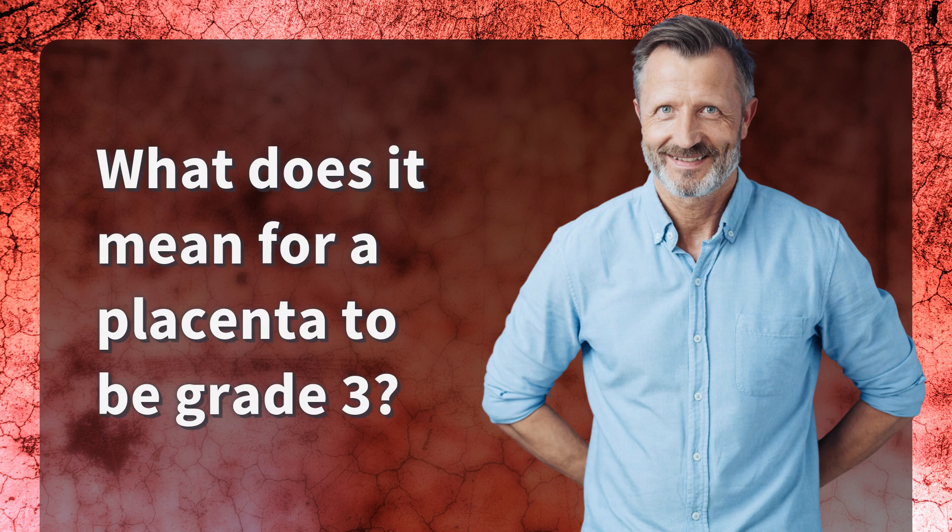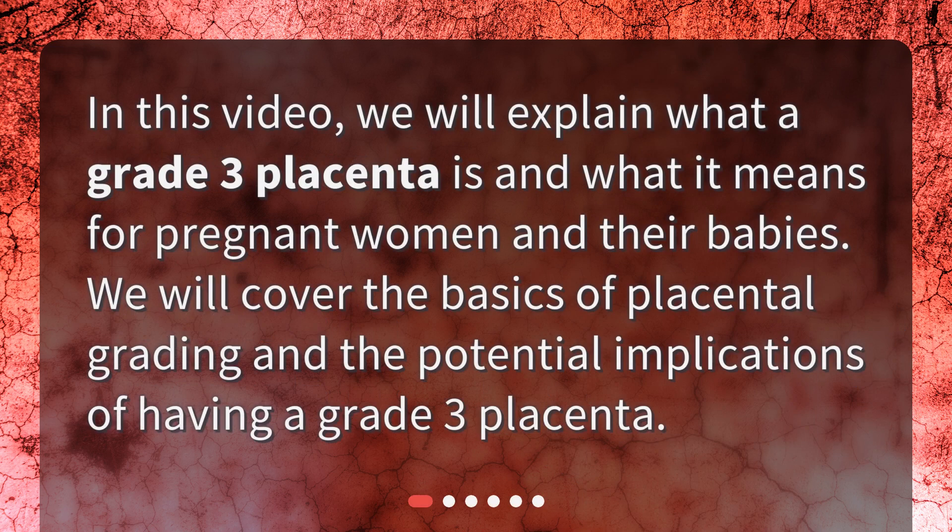What does it mean for a placenta to be grade 3? In this video, we will explain what a grade 3 placenta is and what it means for pregnant women and their babies. We will cover the basics of placental grading and the potential implications of having a grade 3 placenta.